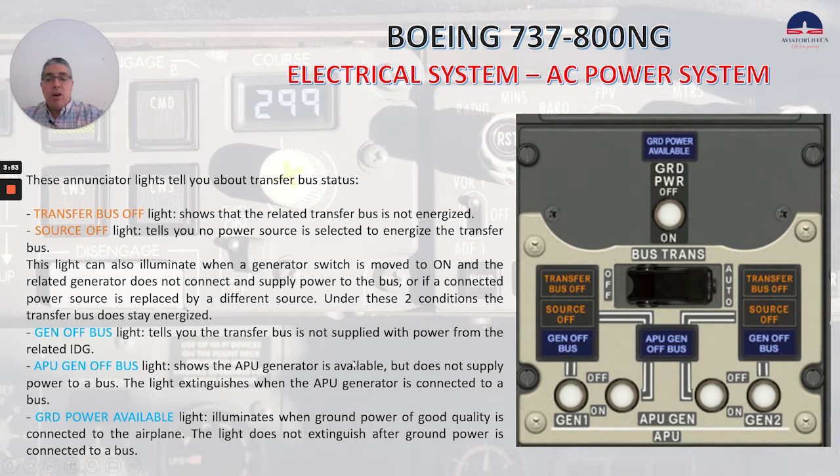APU gen off bus, you can see it here, shows the APU generator is available but does not supply power to a bus. The light extinguishes when the APU generator is connected to a bus. Ground power available, this light here, illuminates when ground power of good quality is connected to the airplane. The light does not extinguish after ground power is connected to a bus.